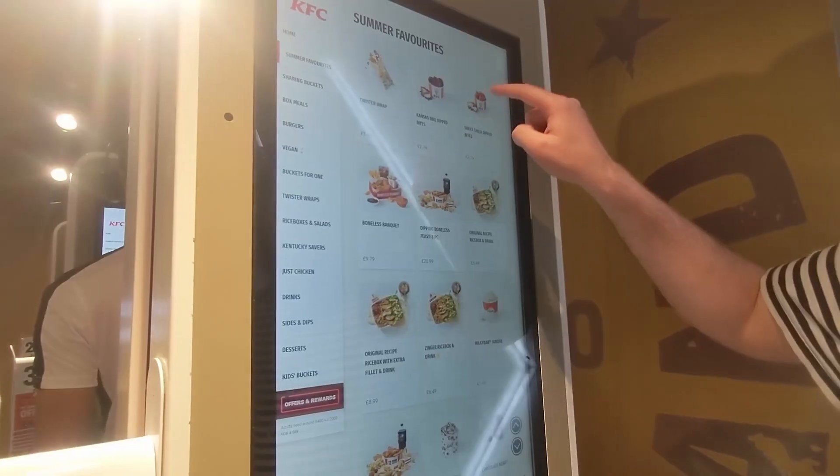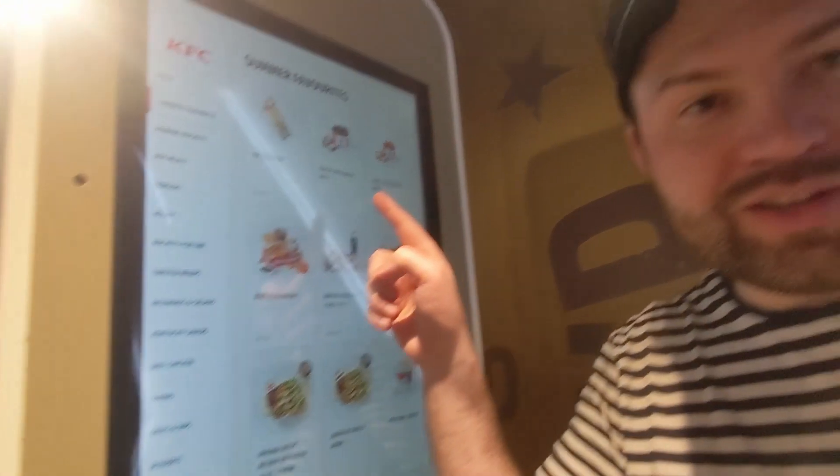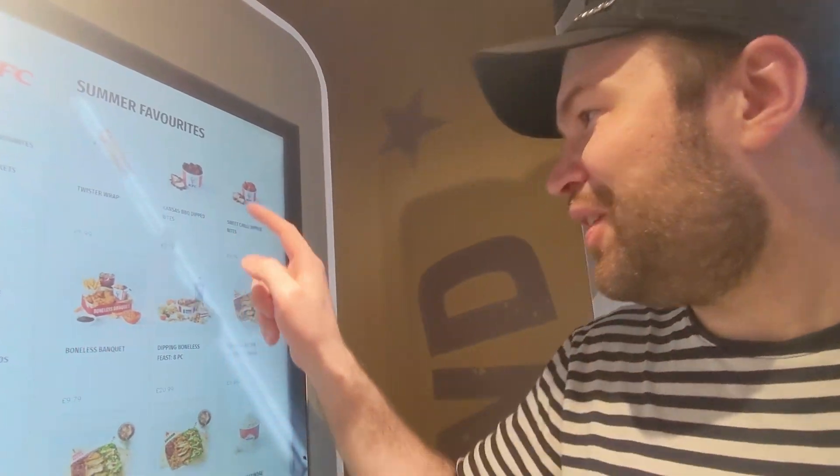So maybe we'll choose this one. We need some chicken for sure. I'm just curious about it. Kansas barbecue dipped — let's try it.